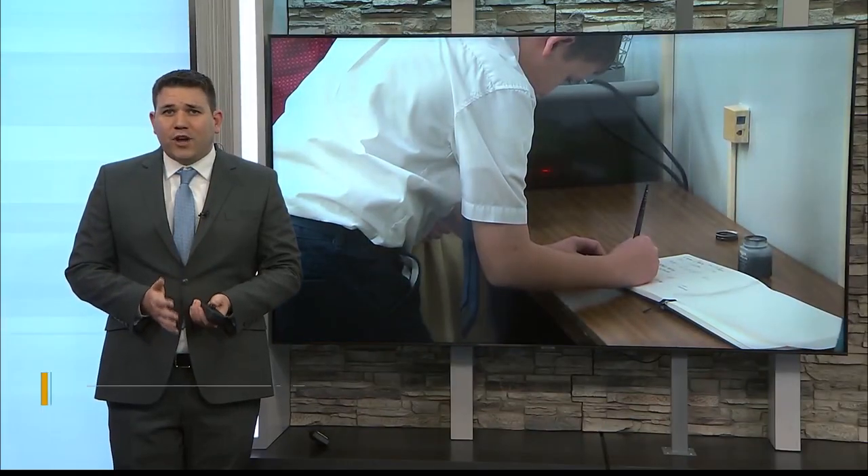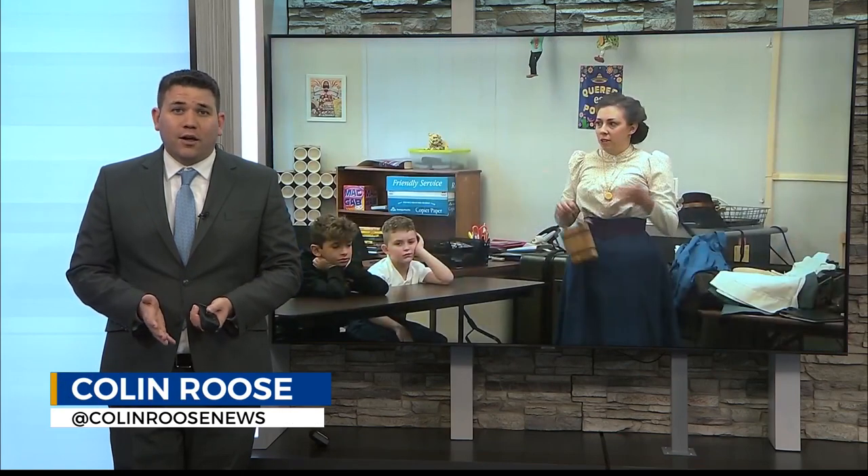Writing with fountain pens, playing jacks, and doing homework in chalk — you wouldn't catch modern day students doing any of those things in class, except when the Cockane Farmstead comes to visit.